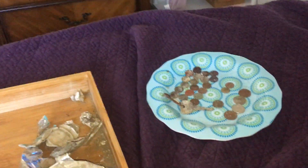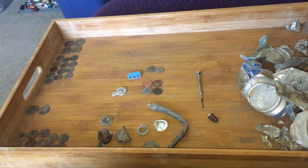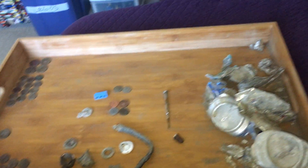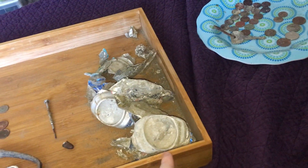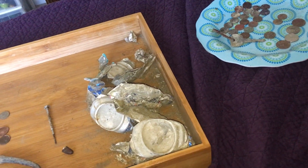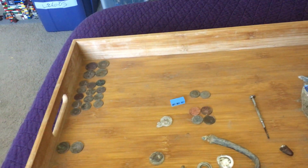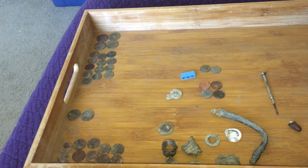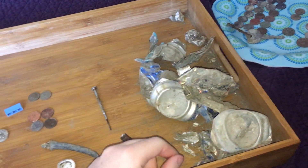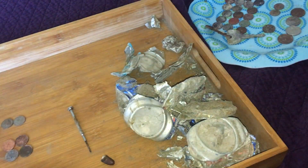Hey guys, Blaze the Fire Wolf. This is like three days of detecting. Tuesday was a good day, Wednesday was a bad day, but Friday was a better day. Not really many relics at all, but some interesting stuff. All the cans — this is all the stuff I'm gonna save up because it's recyclable.